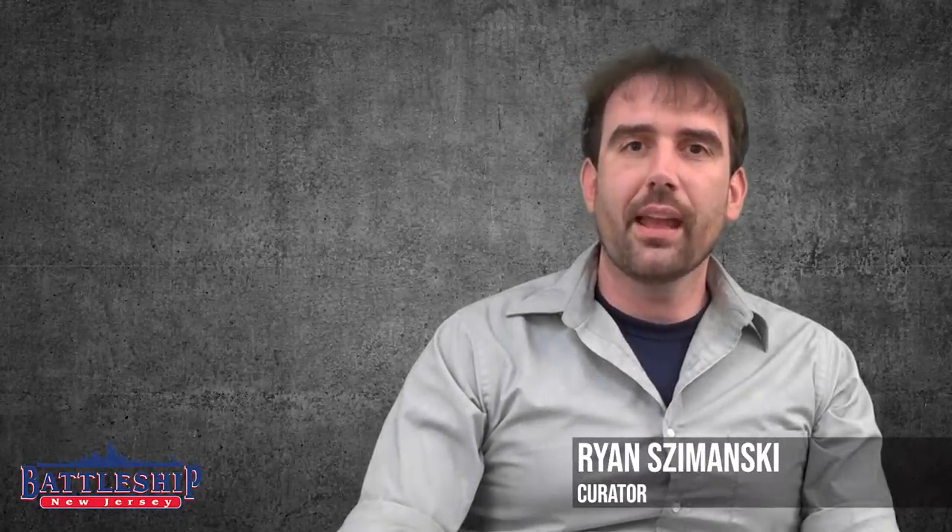Hi, I'm Ryan Szymanski, curator for Battleship New Jersey Museum and Memorial. Today, we're going to answer the question of how do you sink a battleship? We're talking primarily about the super dreadnought type fast battleships that were in service during World War II, like Battleship New Jersey.